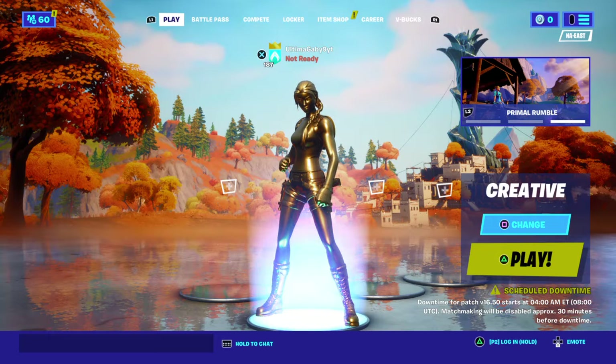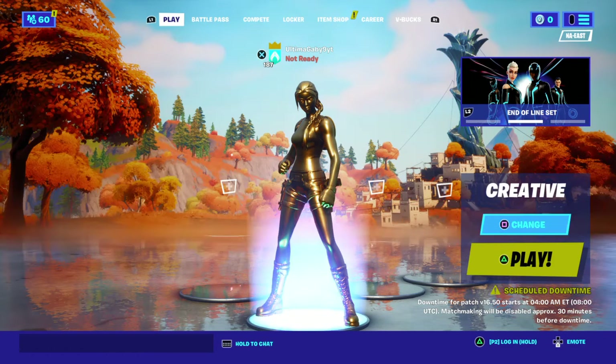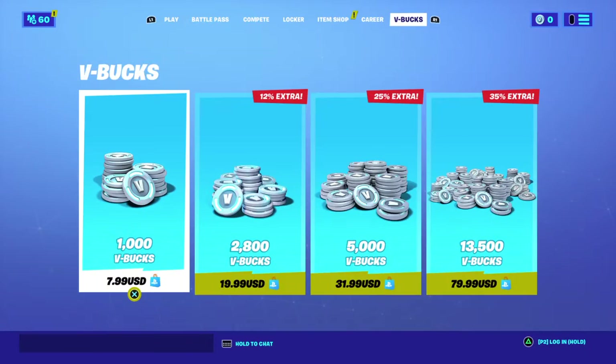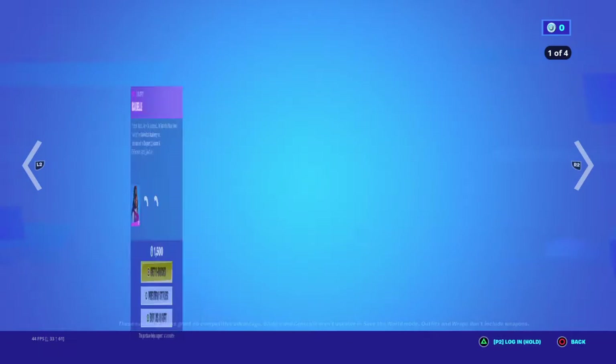Hello, my Fortnite fans! I have the hiccups, so bear with me. We're just checking out the new item shop — let's check it out. We got the Isabel skin.